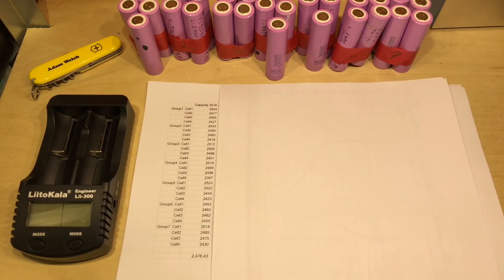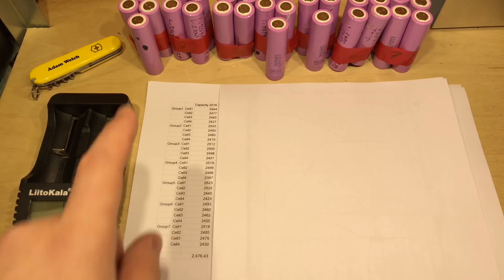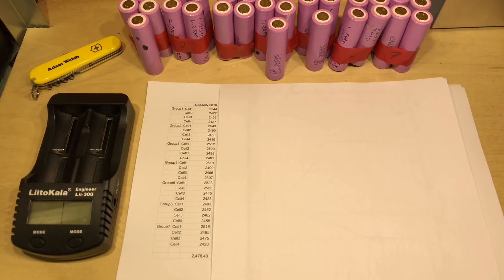I wanted to see how their capacities had changed. So over the last couple of weeks I've run all these 28 cells through the Leiterkana Engineer Li 300, mainly for two reasons. Firstly, it has an automatic charge, discharge and recharge function. And secondly, that's the charger and discharger I used to determine the capacities of each of these cells in the first place. So it's best to use the same discharger the second time round.